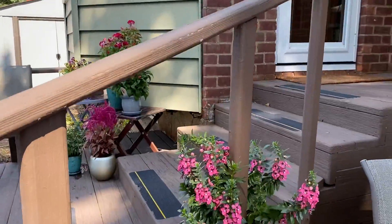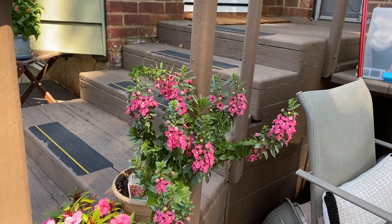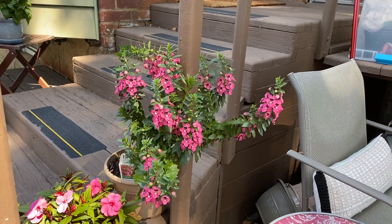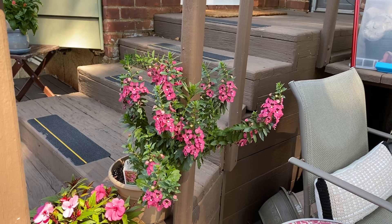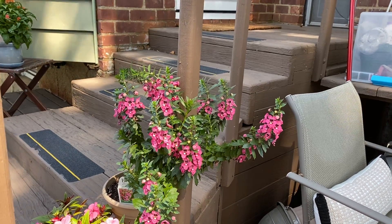Angel face, still thriving, but starting to get a little limp. I don't know what's going on with this, because the soil is fine and the light is fine. I don't know.